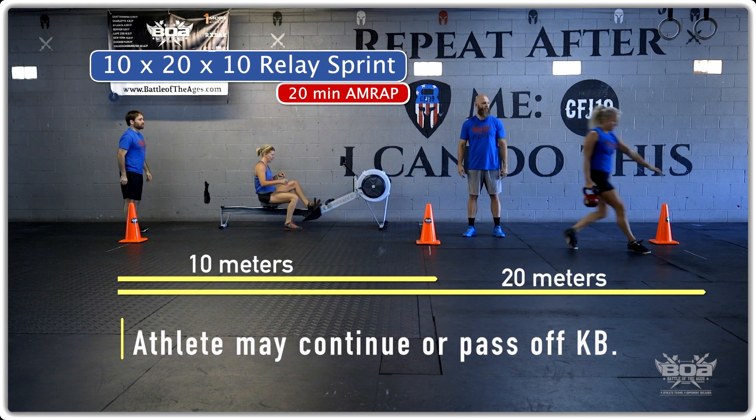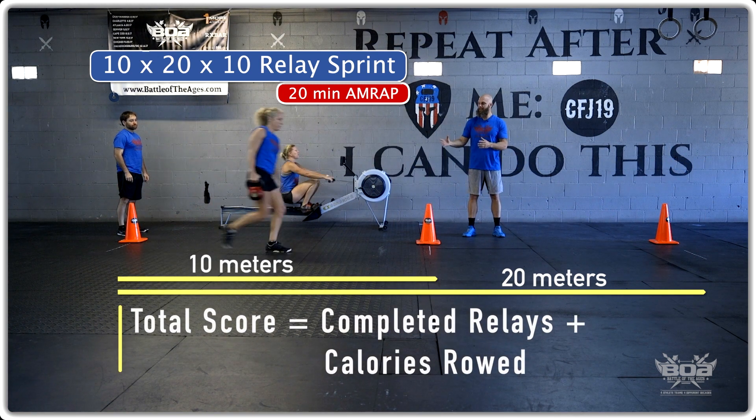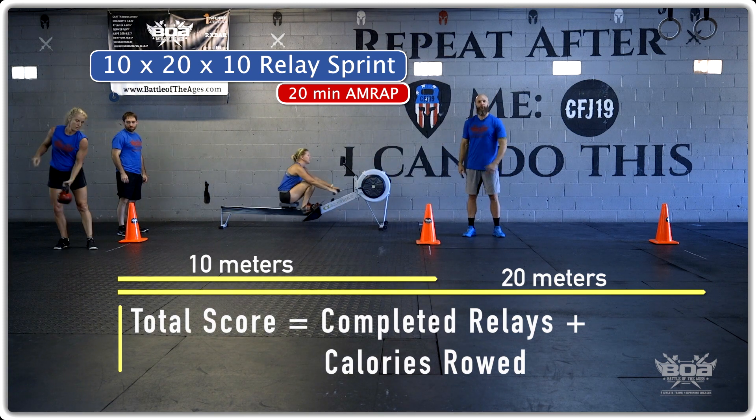The total score will be the total number of legs of the relay plus the calories on the rower.